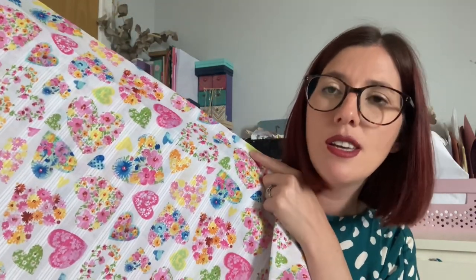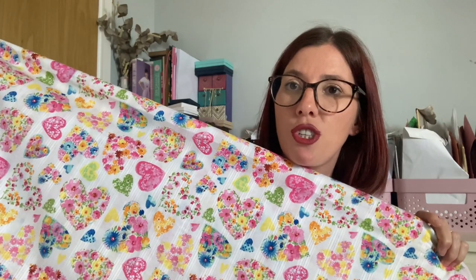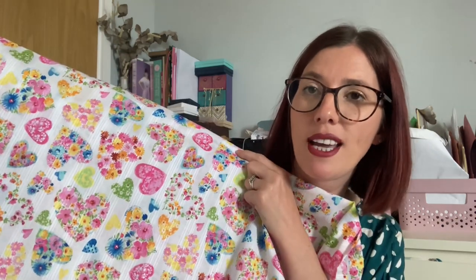The second fabric is from Lamazi Fabrics — I think it's a seersucker with lines going down it, white background, and heart prints all over it. Within the hearts there are gorgeous flowers. I wondered if I could turn this into a two-piece like the Saguaro set, or a floaty dress with big voluminous sleeves and some tiers. I've got five meters of it just in case I wanted a tiered skirt. I'm not 100% sure with either fabric — I'd really love your thoughts and ideas.